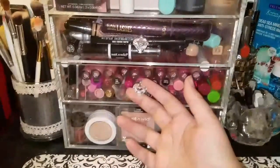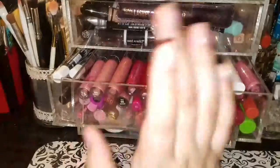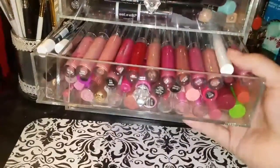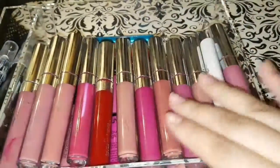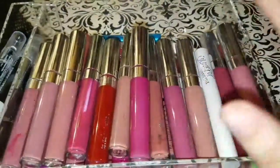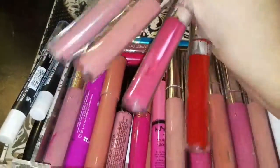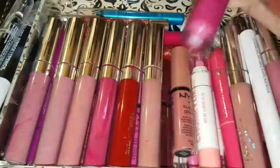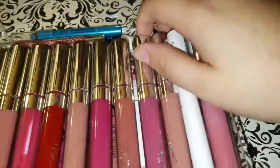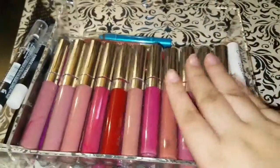The second drawer is one of my favorites — it's basically the lippy section. The top is almost entirely ColourPop lip glosses. I got addicted to ColourPop and got my sister-in-laws addicted too, so it's basically a problem in our family. At the bottom I have random lipsticks — NYX, VH Cosmetics, LA Colors, NYC, Wet n Wild.